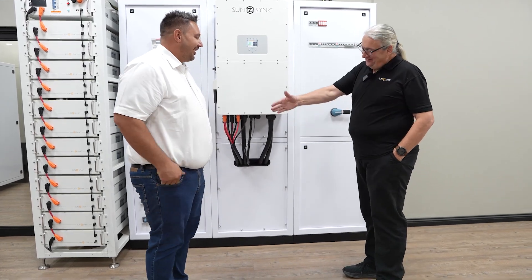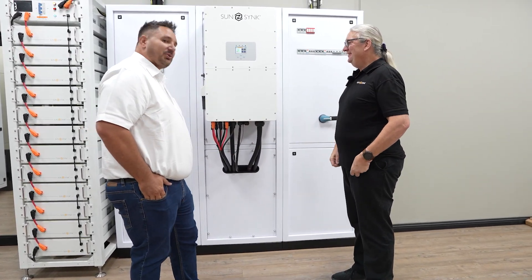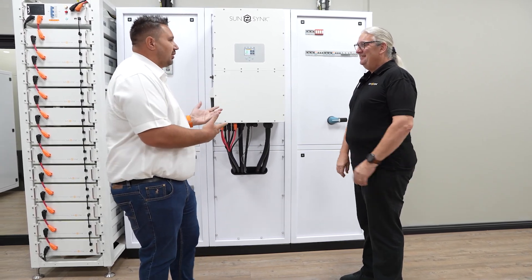Welcome to Bloemfontein. Thank you. It's really nice having you here. We're going to start off the stage just to get you in front of what we are doing here.